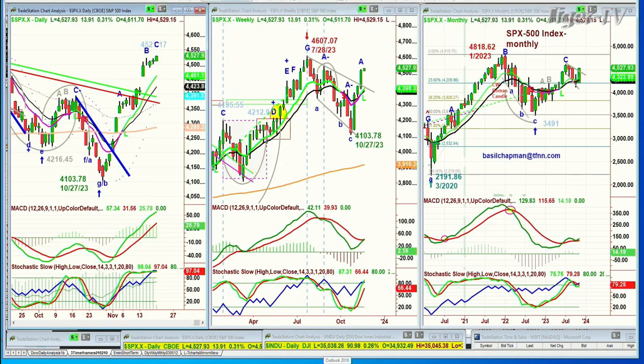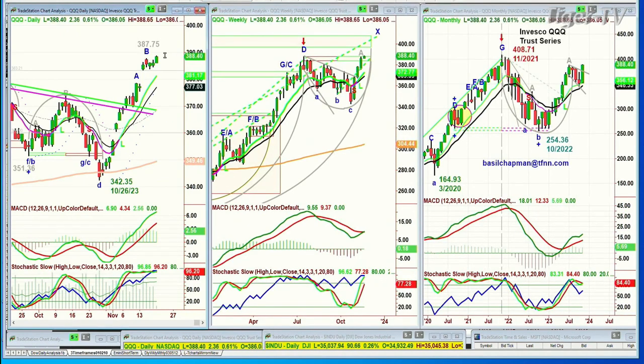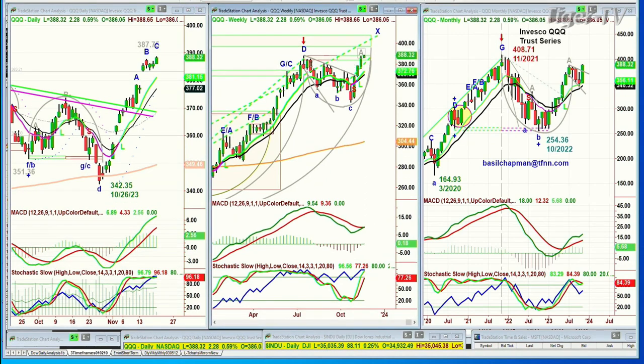Look at the QQQ — the index 100 trading vehicle is in leg C as we speak in the daily. Here's the issue: what's the wave count now in the weekly chart? I had a gray A — gray because it was under the previous high. Now I have to make it a blue E. I can keep it as a blue A; it doesn't matter. But the fact is I have an alternate count.